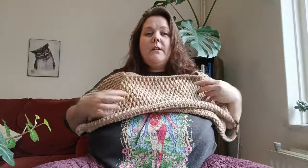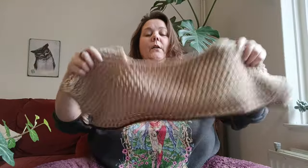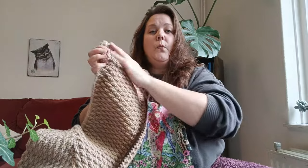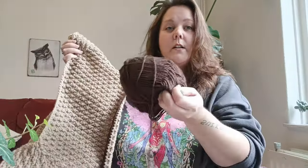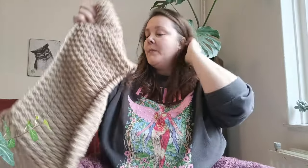It's a raglan sweater, so it's going down, down, down. I'm gonna do one block of this, and now I'm working with the chocolate color, and then at the bottom I'm gonna have a block of red. I'm in love with it already. I hope it really turns out the way I want it to.